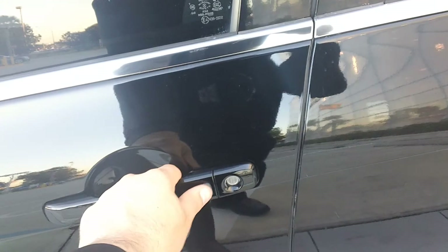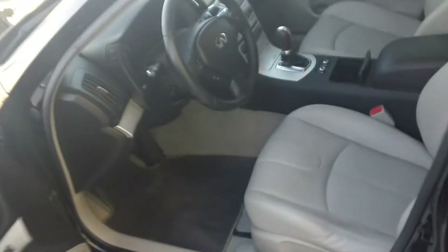This is the key fob. You'll actually be able to open the door just like that and open all the doors just by a touch of a button. Interior, a little worn right there, but it's expected for a pre-owned vehicle — otherwise very clean.